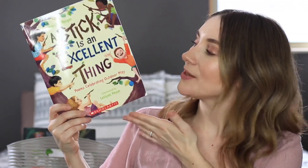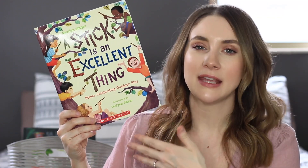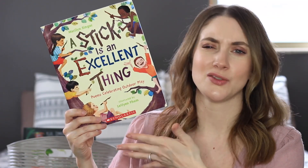A Stick is an Excellent Thing is a book of poetry — all about nature, playing outside, kids getting in the mud — that kind of poetry. It's really fun.